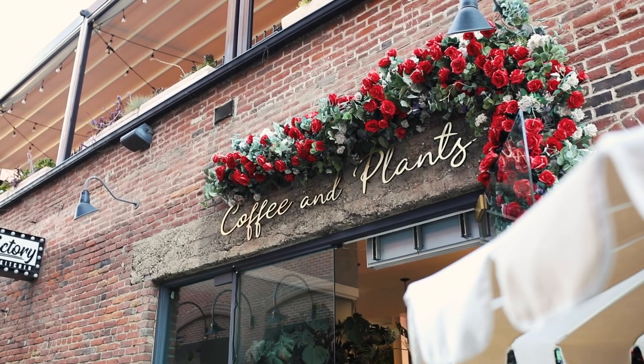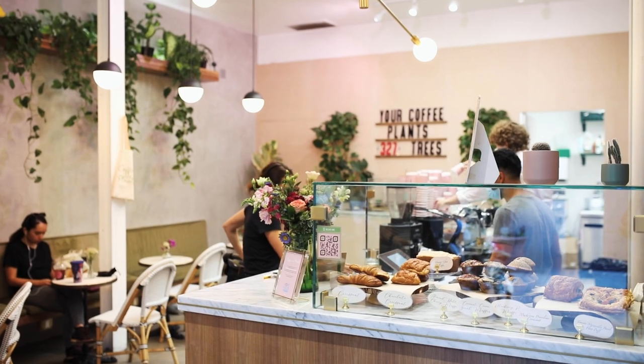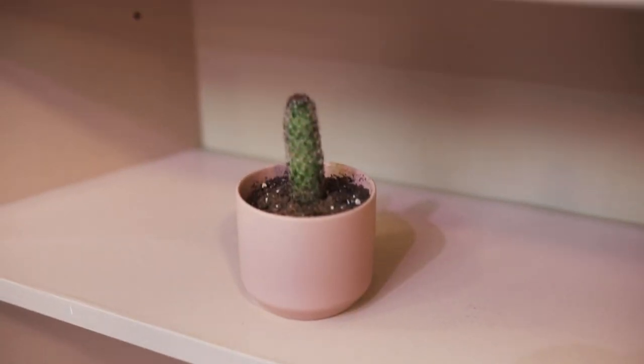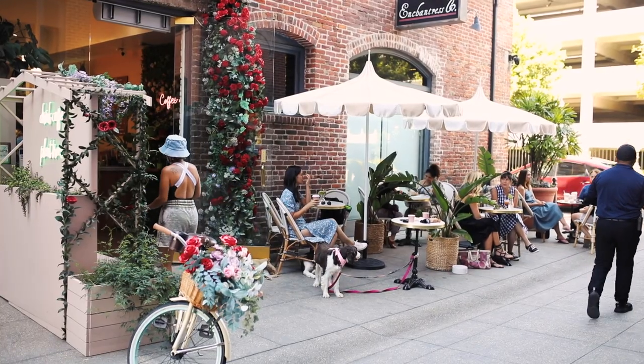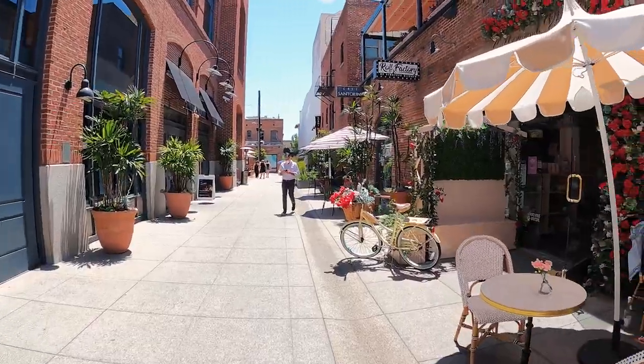This coffee shop is super adorable. Everything is kind of a pink theme — pink with green, obviously for the plants. And as the name implies, coffee and plants, there are plants here too. You can also purchase plants here. They have really cute plants in pink planters. It's really nicely decorated. They have lots of photo ops around here for you and your dogs. There's space to sit both indoors and outdoors.